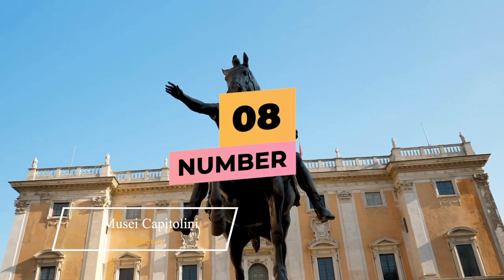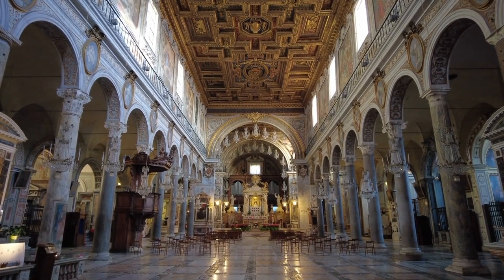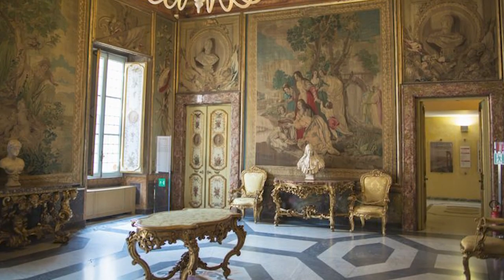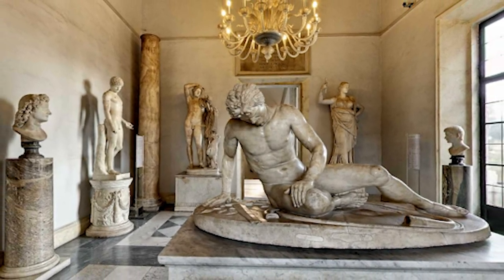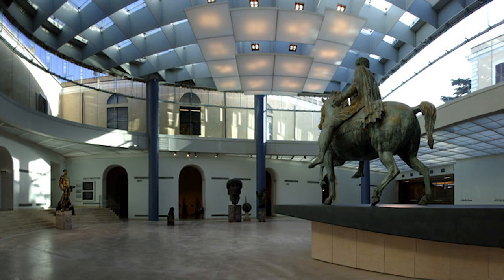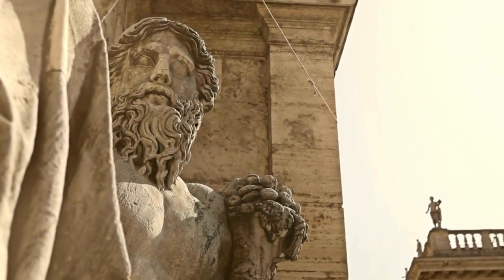Number 8: Musei Capitolini. The Capitoline Museums are housed in the twin palaces of Palazzo Nuovo and Palazzo dei Conservatori, which stand on opposite sides of Michelangelo's Piazza del Campidoglio. They are the world's oldest public gallery. Their collection began in 1471 when Pope Sixtus IV presented a group of classical sculptures to the Roman people. Sixtus's successors continued to add to the collection, and Pope Clement VII finally opened the entire collection to the public in 1734. Many statues are still unlabeled, but there's a good audio guide.